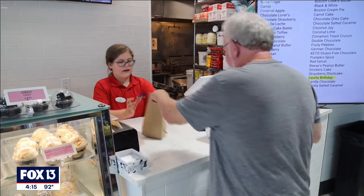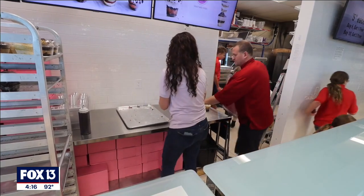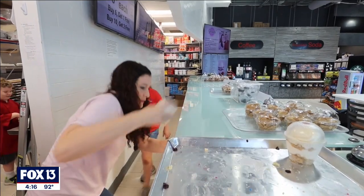We absolutely have a ton of return customers, and sometimes they come here a little too often — we're like, whoa, pace yourself. We want you to keep coming back; you can't overdo it or we won't see you anymore. My husband and I, this is our family business — we have our kids working here. We joke that Saturday night is family night because it's all hands on deck, so all of the kids are here working.